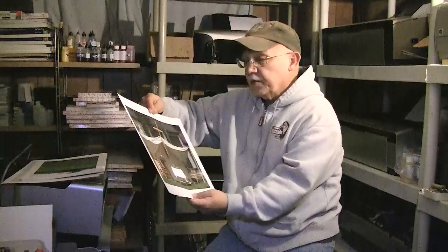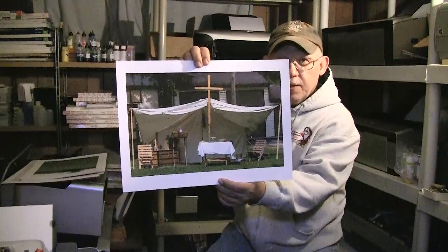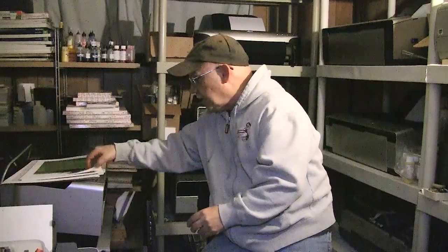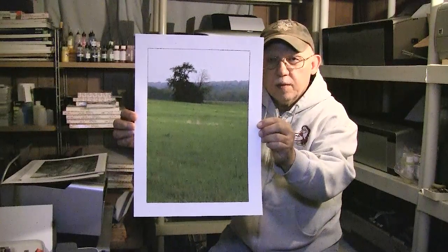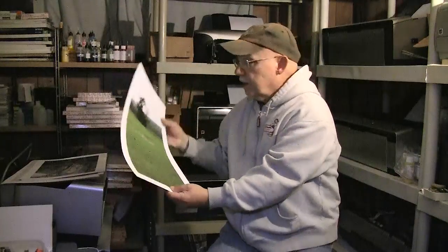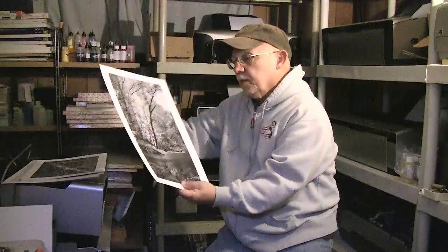This is a shot of reenactors — they're there all the time. Somebody set up a tent with furniture, kind of trying to show what it was like in an encampment. Here's a vertical shot of a clump of trees with nice grass in the foreground. That area is so peaceful — you just want to hang around, lay down, and meditate.